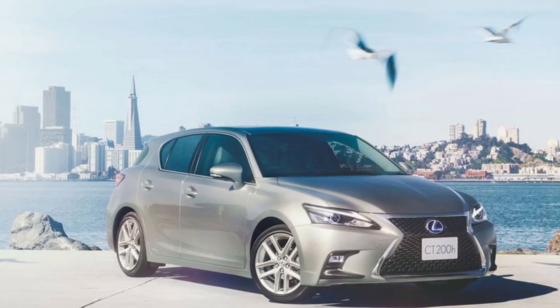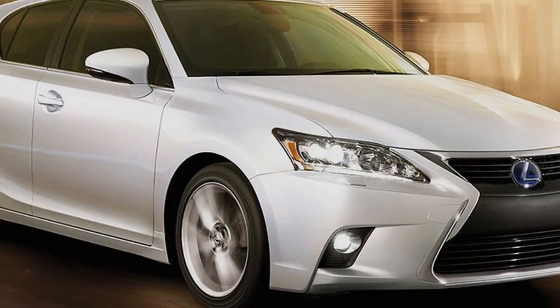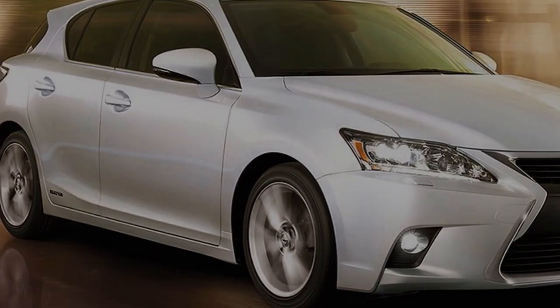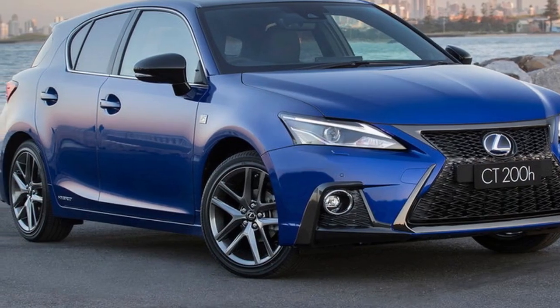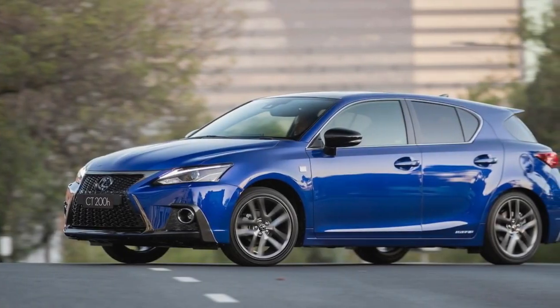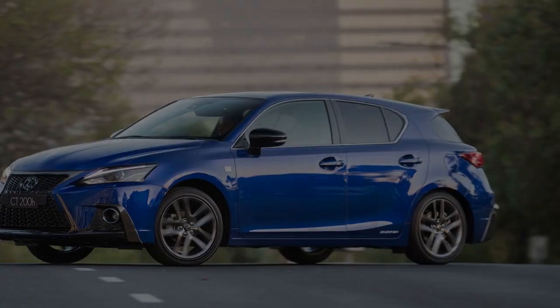Yet while the CT200H's official consumption of 4.4 liters per 100 kilometers is good, Audi and BMW do have an answer, if not as clean in one case. The BMW 118D diesel has a lab-registered figure of 4.2L/100km, and the Audi A3 1.0 TFSI also drops under the 5.0L mark at 4.9L.